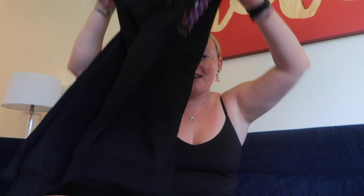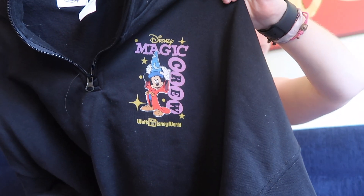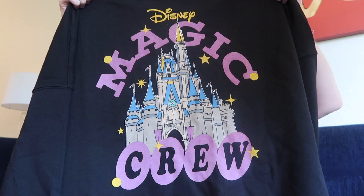Possibly what I'm most excited about — I got this quarter zip that says 'Magic Crew' on the front and also on the back. It's so adorable and I'm so excited to wear it. It was like £50, which I feel like it should have been more expensive, but I got my Visa discount so that was good.